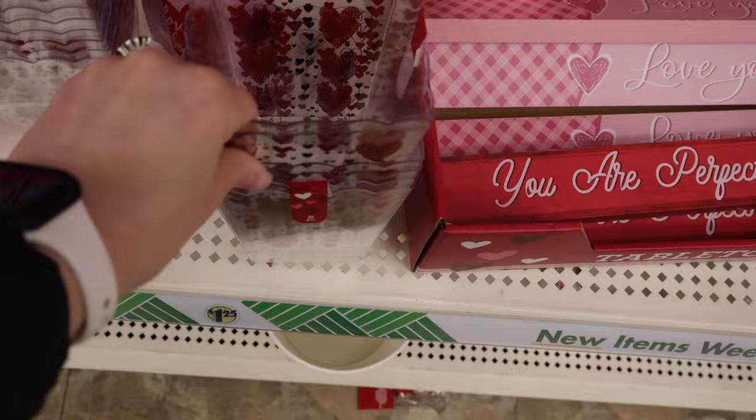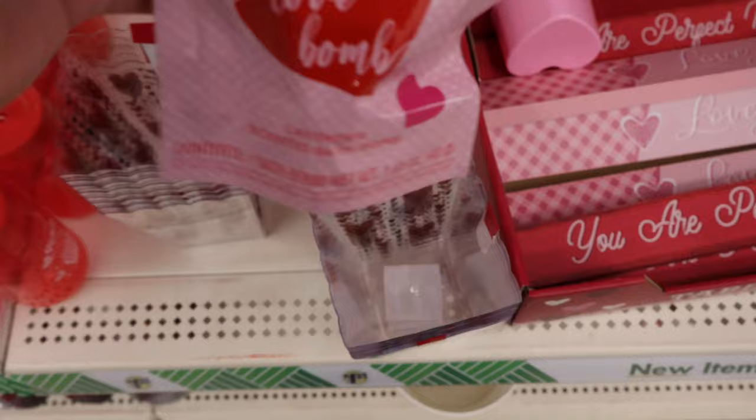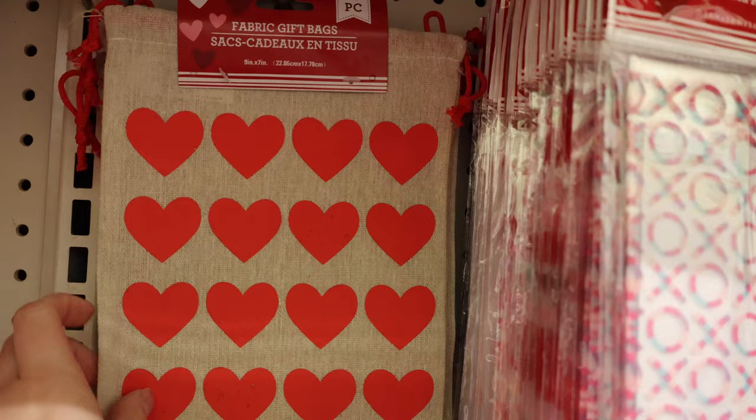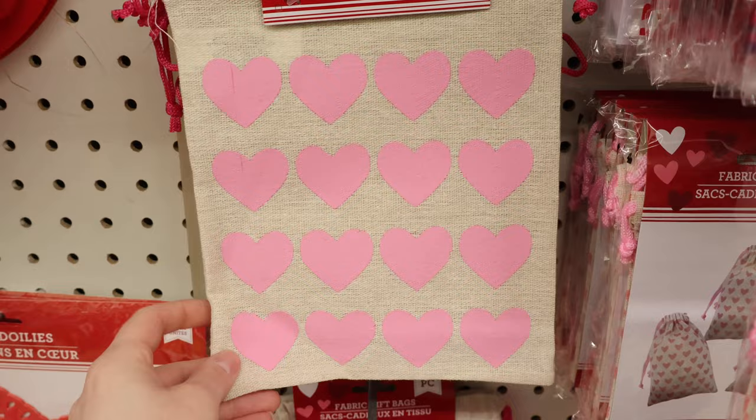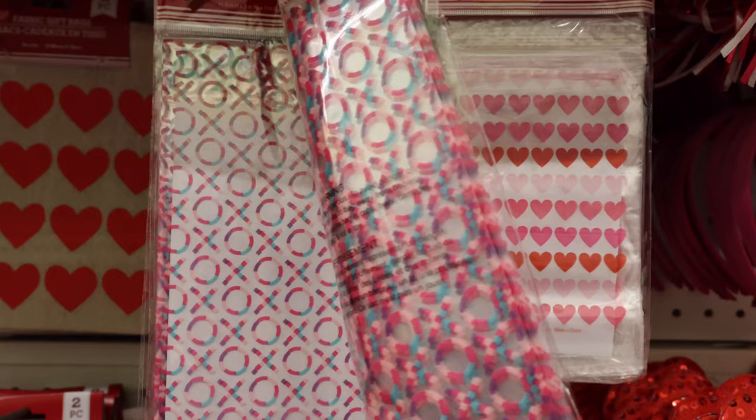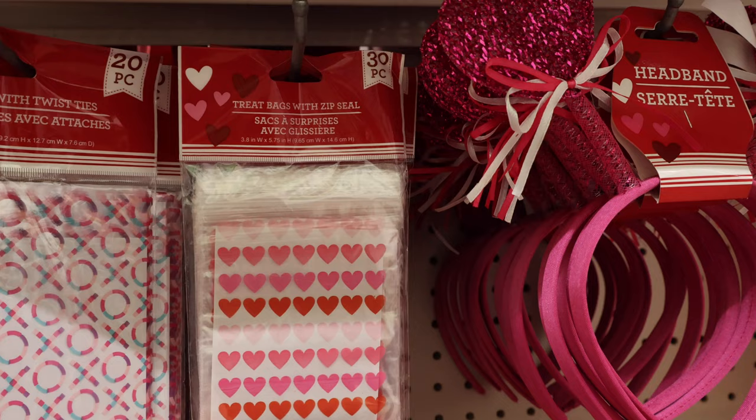Some little containers — a two-pack, they are clear. A love bomb for your bath, lavender scented. Two-piece set of heart bags — red hearts with a burlap-y look, or pink. Or a three-piece set of smaller ones that are drawstring with slightly different colored pink hearts. Some clear plastic treat bags — 20 in there — and also some that seal shut with 30 in there.